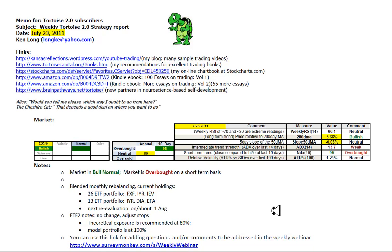No change to the blended monthly rebalancing portfolios. Next reevaluation will be about next week this time. No change in the ETF2 - they've got some stops that need to be adjusted. The theoretical exposure is at 80%, model portfolios at 100%.